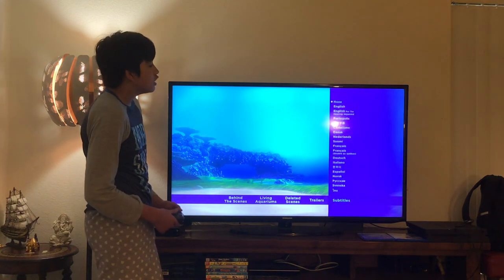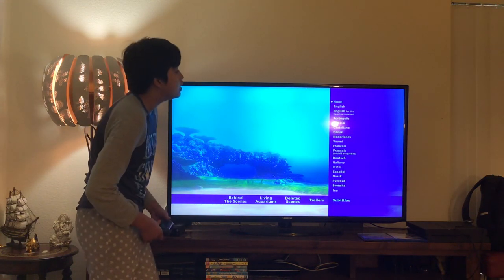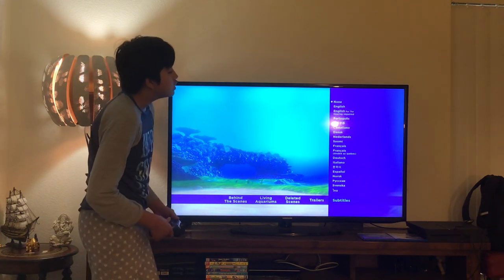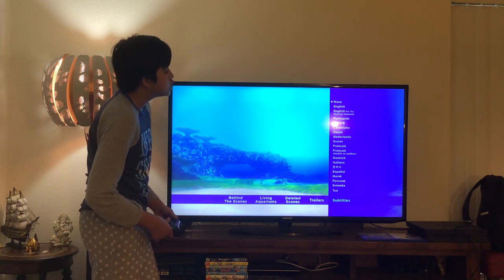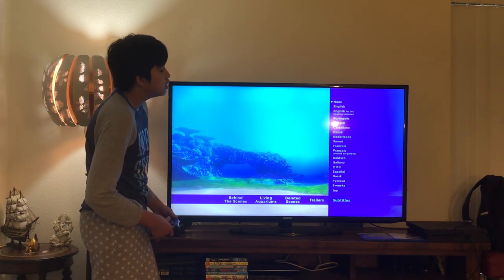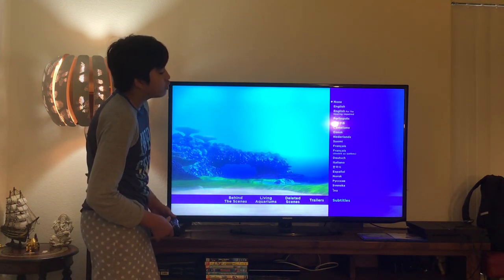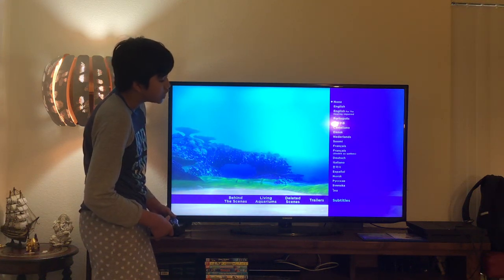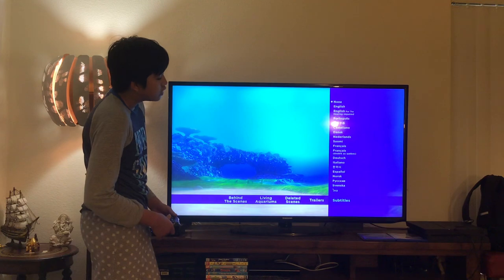Here we get Subtitles. Let's have a look — here you get None, English, English for the Hearing Impaired, Portuguese, Chinese, Castellano, Danish, Dutch, Finnish, French, Quebec French, German, Italian, Korean, Spanish, Norwegian, Russian, Swedish, and Thai.